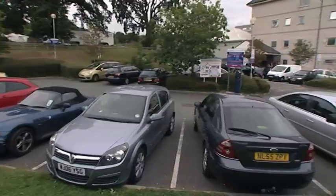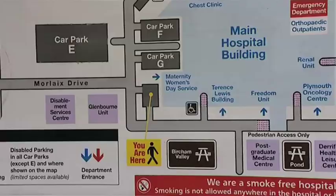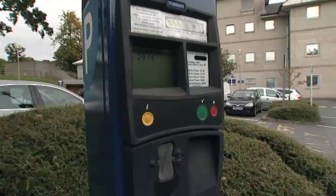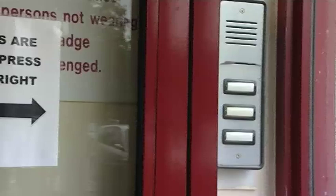When you arrive at the maternity unit, this is the closest car park. If you are unable to find a space here, you can use one of the car parks near the main hospital. Please remember to bring plenty of change for parking. During the day the doors open automatically, but at night you will need to press the bell on the right hand side of the door. This will be answered by our receptionist.